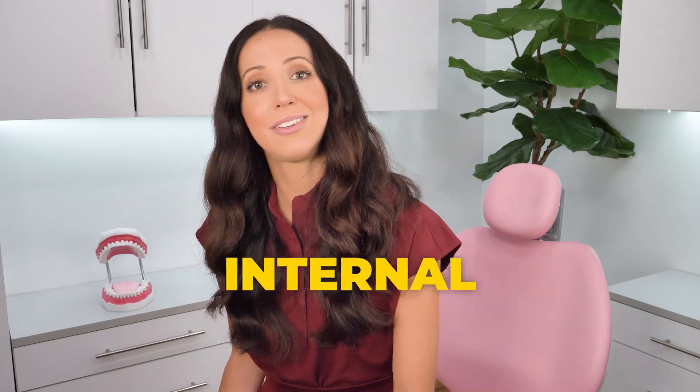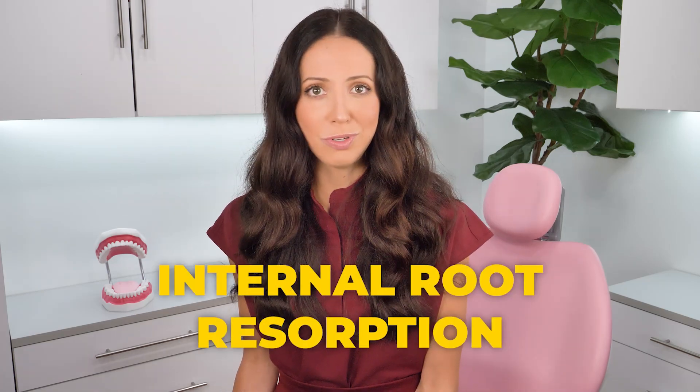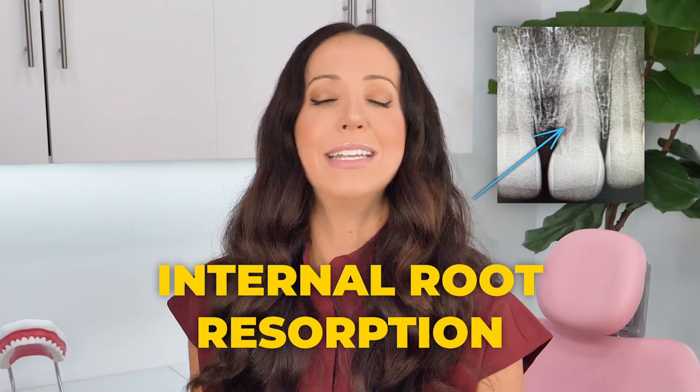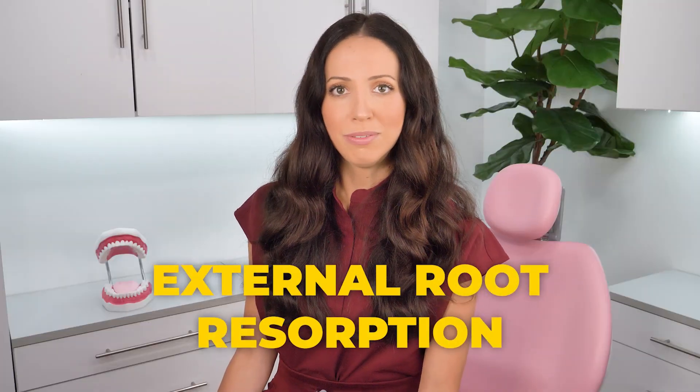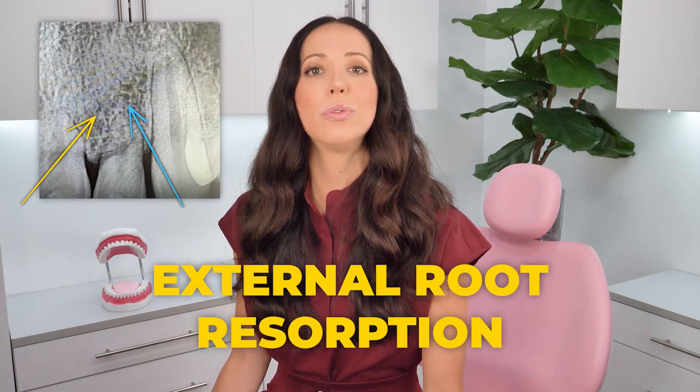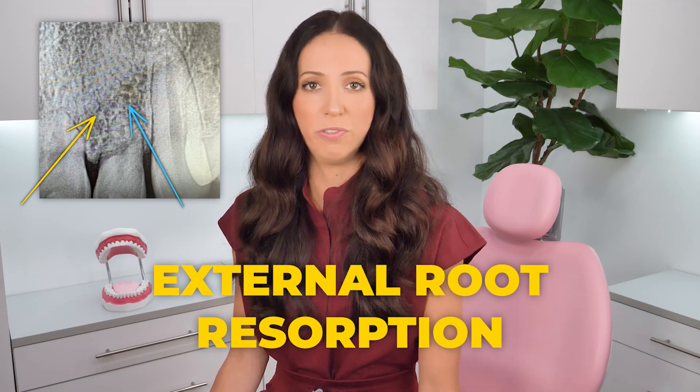Sometimes, if it gets more severe, you may notice some physical symptoms, which we'll talk about in a bit. But first, there are two types of root resorption: internal and external. Internal root resorption is where the tooth dissolves from the inside out, where the canal widens and takes over the root structure. External root resorption is where the root disintegrates from the outside inward and the roots of the tooth start to look shorter and more blunted over time.